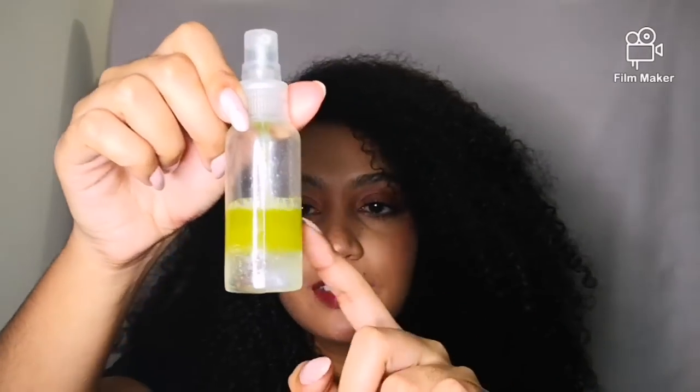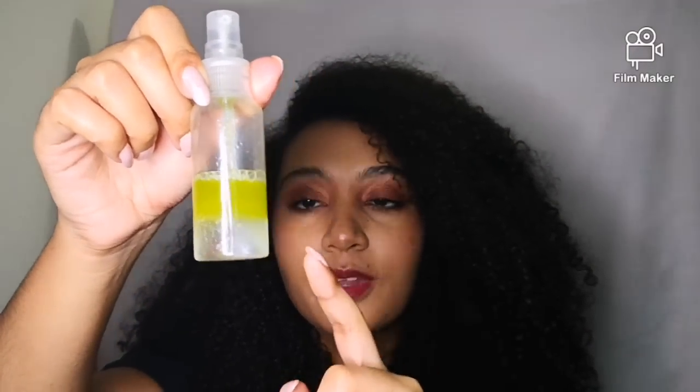The other way I've started using it is when I refresh my hair. So my scalp gets itchy, I'm working out, I'm busy and I don't have time to do a full wash day. So what I do is I take the essence — as you guys can see, about half the bottle is at the top — and mix it with some water and shake it up.